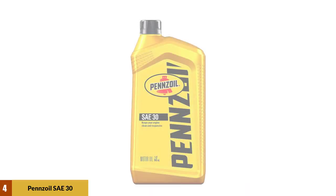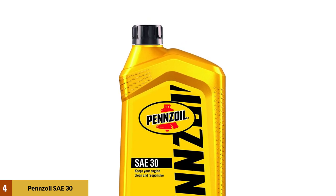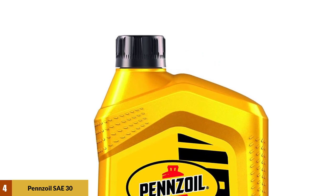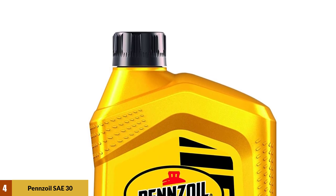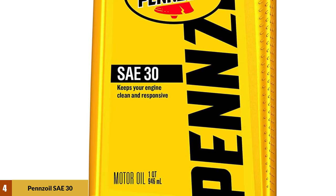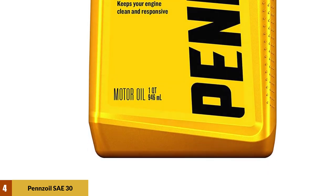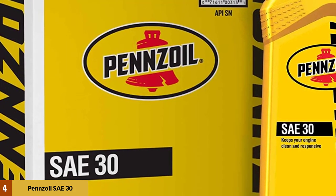At Number 4: Pennzoil SAE 30 Motor Oil. The SAE 30 grade oil is thoroughly tested in the labs of Pennzoil Industries to ensure that users get the best quality engine oil that can maintain the overall health of their lawnmower engine. Most household lawnmowers are equipped with small engines, and the SAE 30 oil is manufactured for these engines. The viscosity of the oil during warm days creates a perfect film between the dynamic and static parts of the engine, and it also helps carry away heat produced from the combustion process.